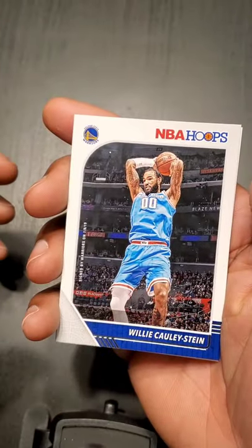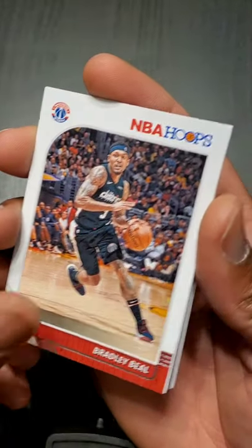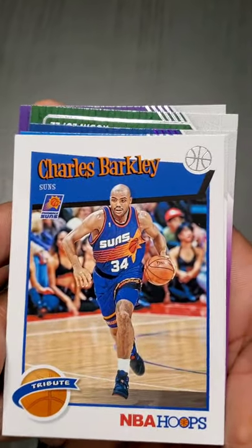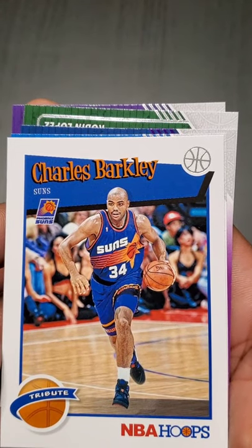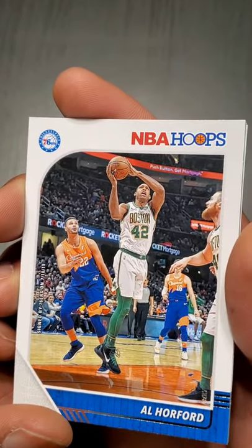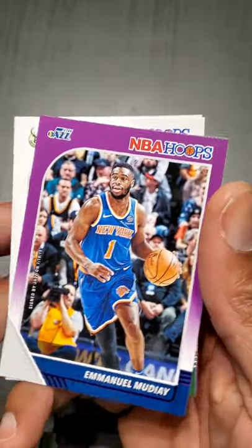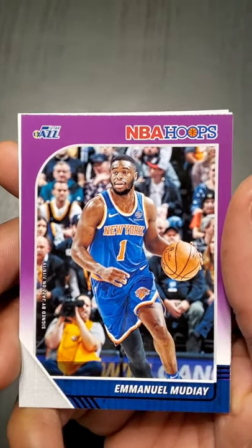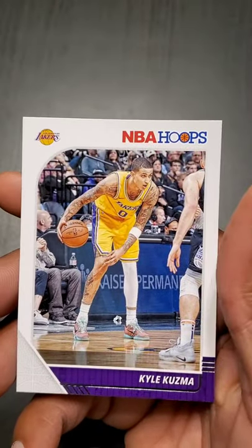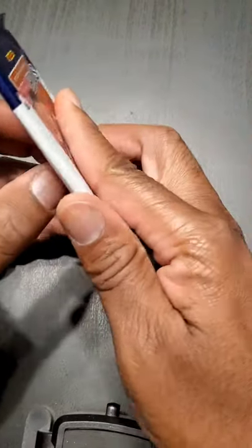Willie Cauley-Stein. Bradley Beal — she's got a huge contract. The Chuckster himself — Charles Barkley! Man, that's old school, killing it, I'll put that in a sleeve later. Al Horford, now with the 76ers. Emmanuel Mudiay — looks like a purple parallel. Robin Lopez and Kuzma — looking to be that third piece in LA with LeBron and Anthony Davis.